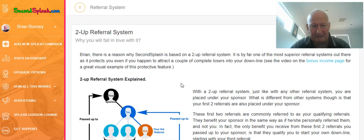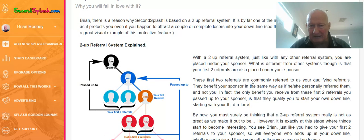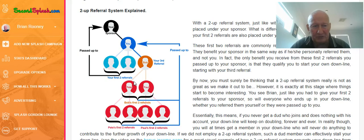Another thing — if we go back up to the referral system. So it works on a two-up referral system, which is nothing new, but this is just a wee bit different — it's superior to other ones. Your first two referrals go to your sponsor. At the same time, your downlines' first two referrals come to you. So it's not like you're missing out. You are actually getting referrals and building your team, as you can see here. Your first two referrals are passed up — they're called qualifying referrals. And as soon as you have those first two referrals, then you can start building your own team.